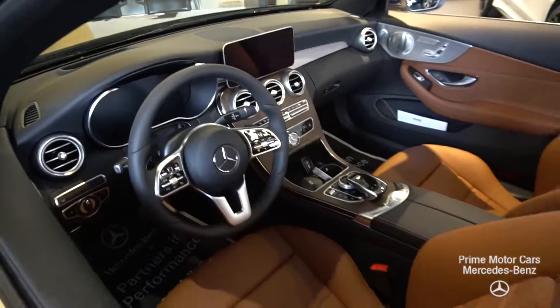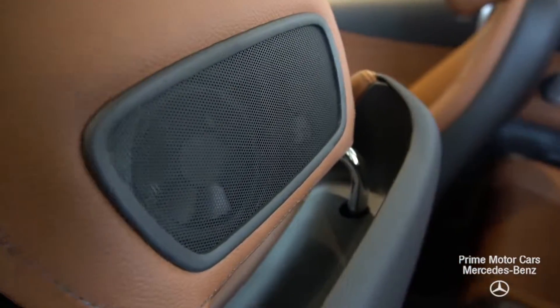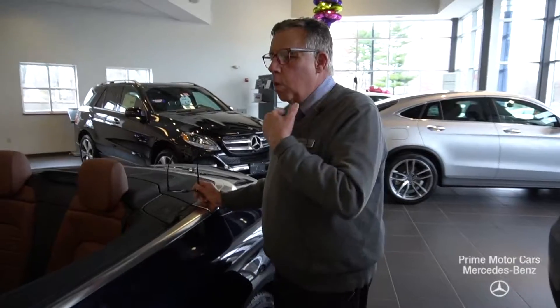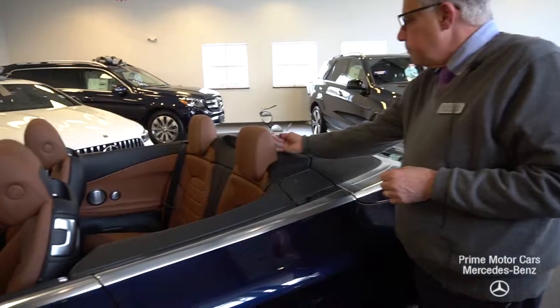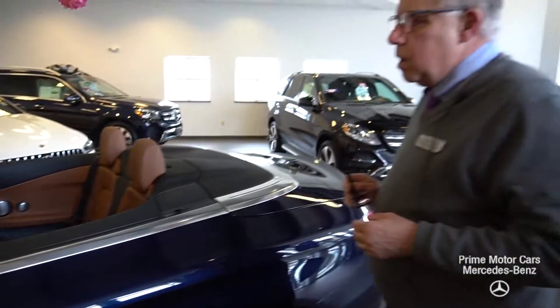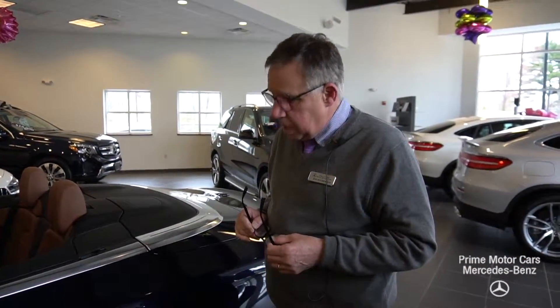You also have a heated steering wheel and something called our air scarf system — you might be able to see the little fans in there. In the fall or really early in the spring on a cool day, that will actually send warm air around your neck. So with the addition of your air blocker up and the heated seats on, the steering wheel, and that air scarf, you can take the car out if it's sunny in 40 degree weather. It's a shame not to.